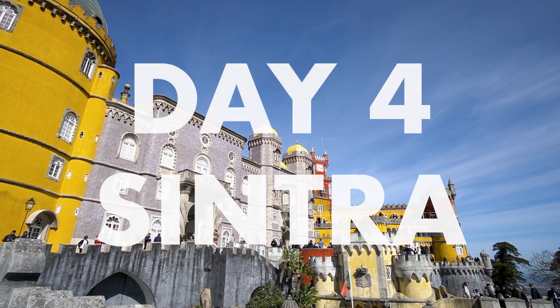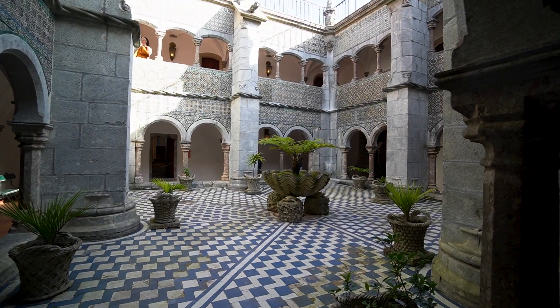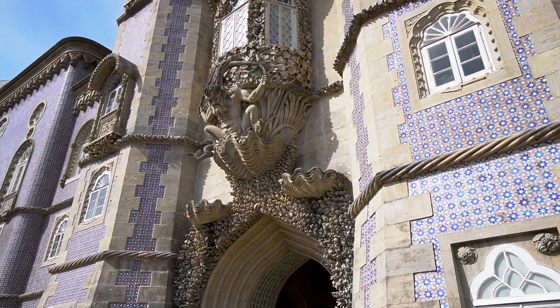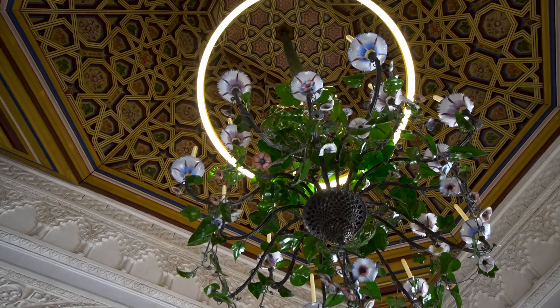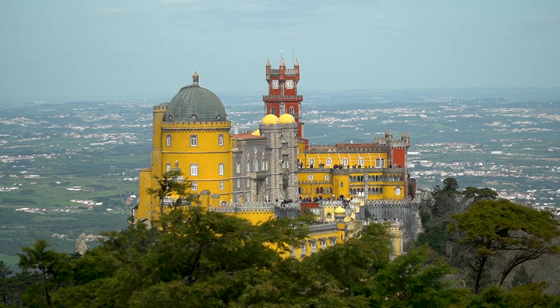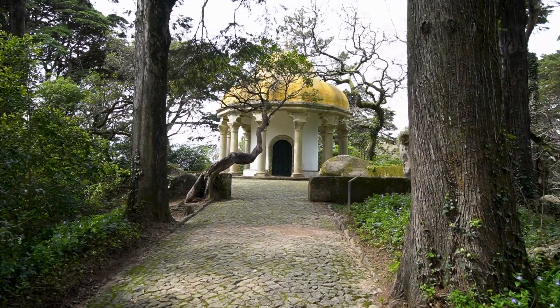Get up bright and early to visit the magical Pena Palace first thing in the morning. This is the most recognizable palace in Sintra and requires a timed ticket. Make sure you purchase a ticket for both the palace and the park, otherwise you won't be able to get near the palace at all. After exploring the interior and exterior, walk through the park — we went up to the High Cross for an incredible view of the palace, and you can also see the lakes and the chalet.